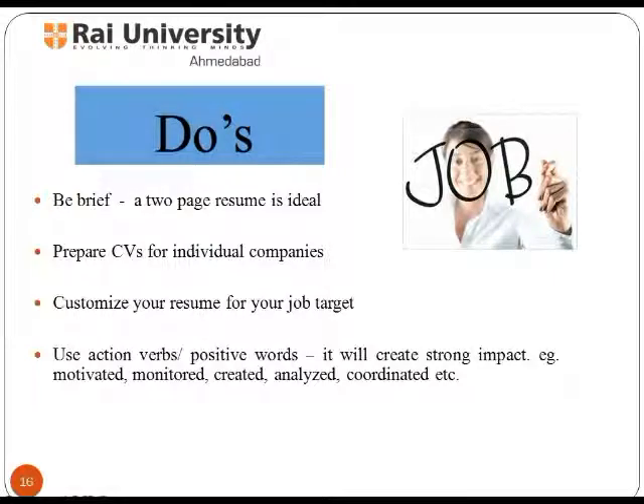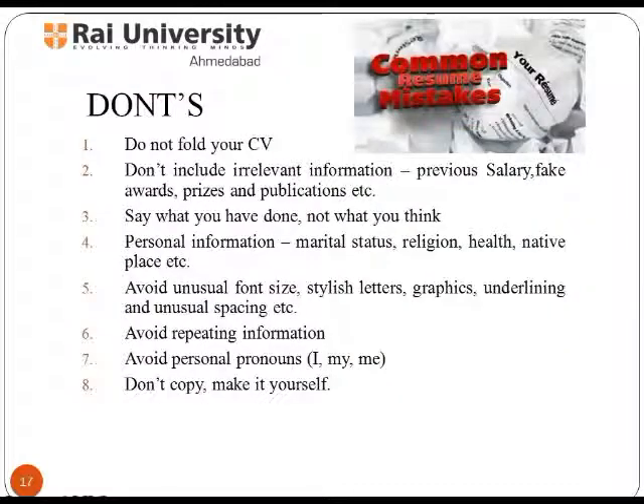Be brief — a two-page resume is ideal. Prepare CVs for individual companies and customize your resume for your job target. Use action verbs or positive words, as they create a strong impact — for example: motivated, monitored, created, analyzed, coordinated. Do not fold your CV. Don't include irrelevant information such as previous salary, fake awards, prizes, and publications. Say what you have done, not what you think.